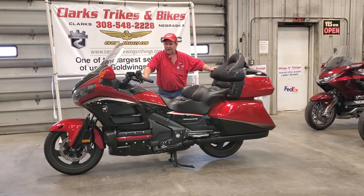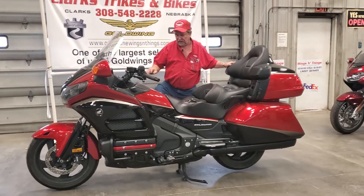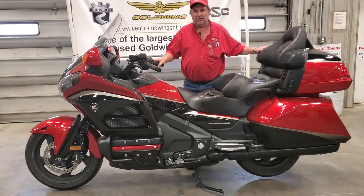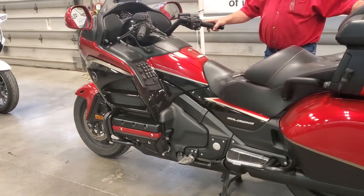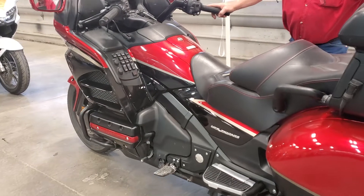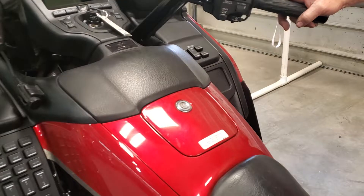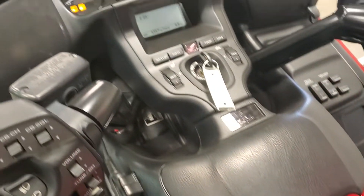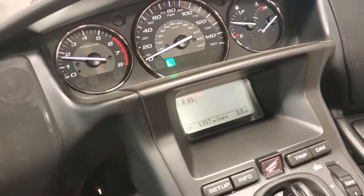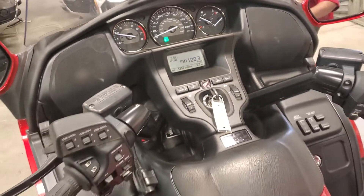Got a beautiful bike here to show you — a little story behind this unit. It's a 2015, customer bought it brand new from Ross over in Lincoln. He dropped it a couple of times — I'll show you the scratches in just a second. Unfortunately, due to health, he's not even going to try to track it — he knows he's just going to be done riding. It is bike number 1467.